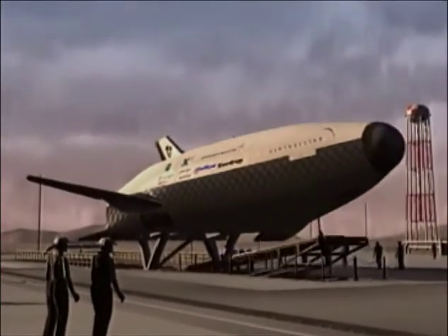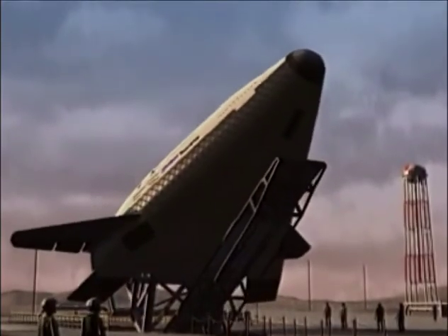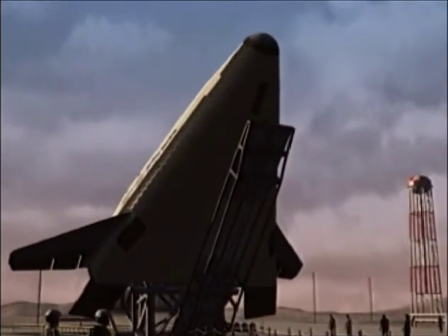Its two linear aerospike engines propel the vehicle to speeds greater than Mach 13 and an altitude of more than 50 miles.